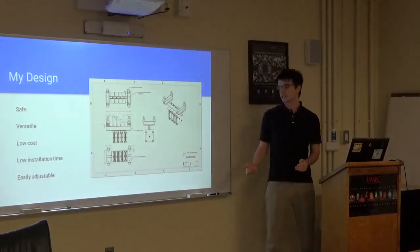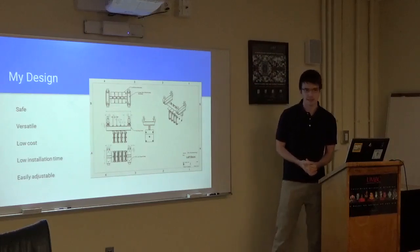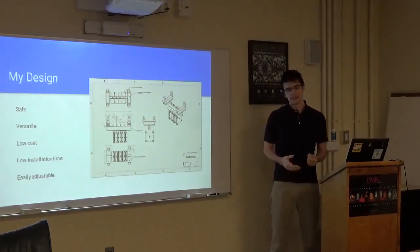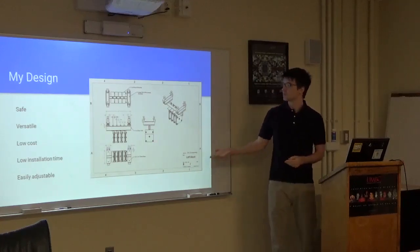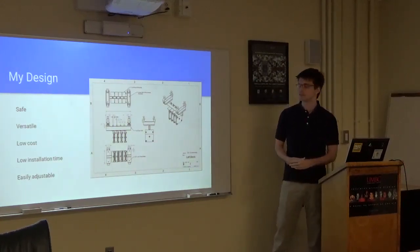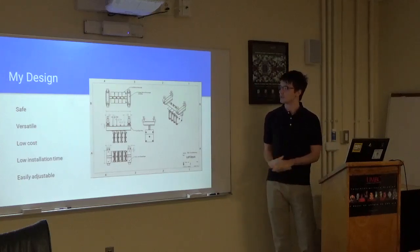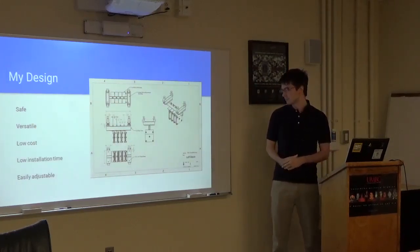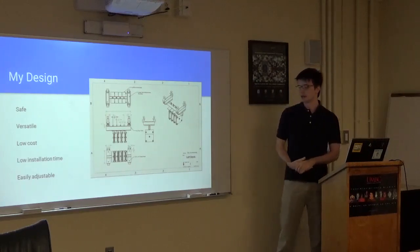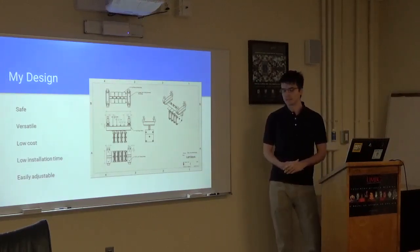In conclusion, my design is safe, versatile, low cost, has a low installation time, and is easily adjustable. Here you can see one of the drafts, which would be used for construction of the module. This is just one of five different drafts.